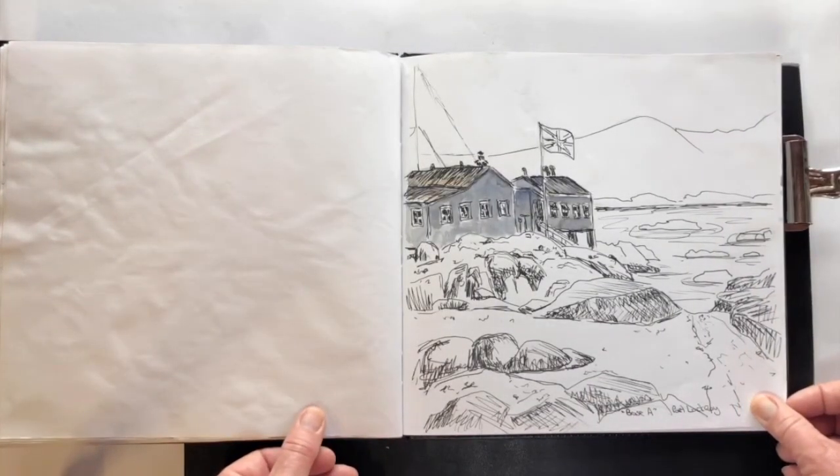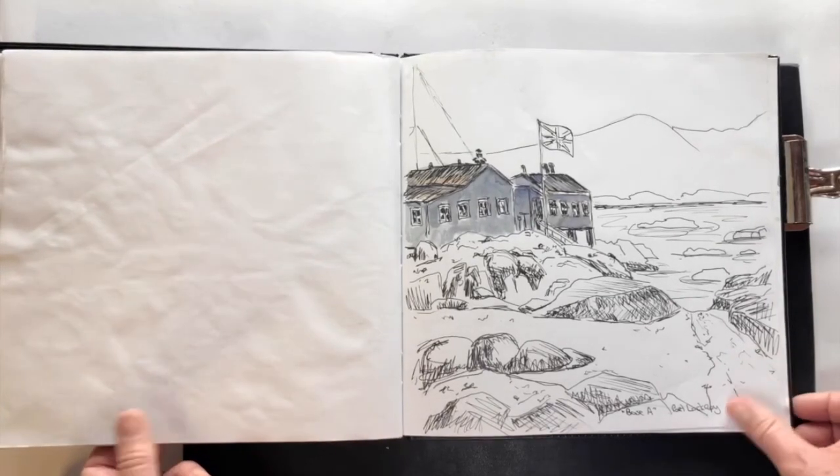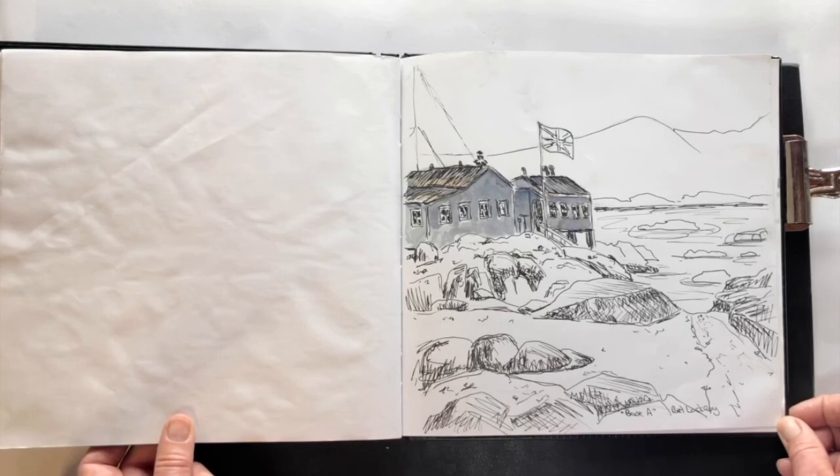And the last one — Port Lockroy base. From here I showed you the earlier viewpoint to the Seven Sisters. So I hope you enjoyed that, and I have got more of Antarctica and the Arctic from my expedition travels to come.